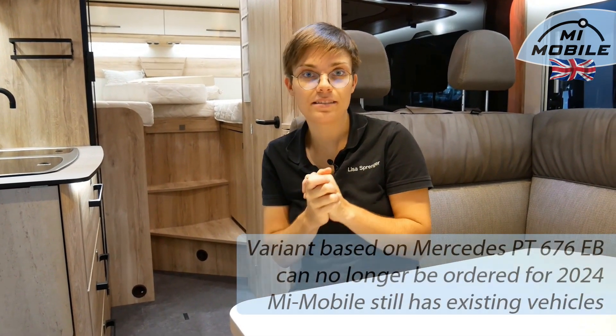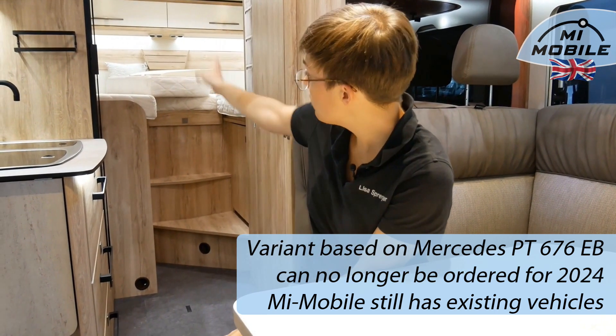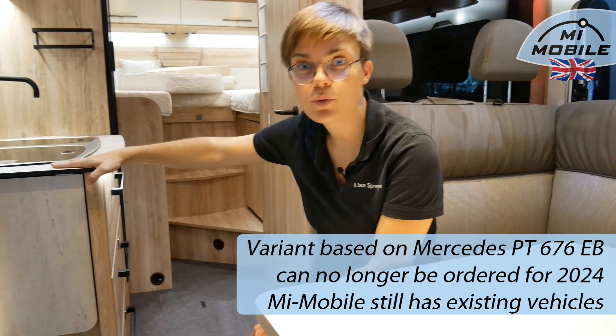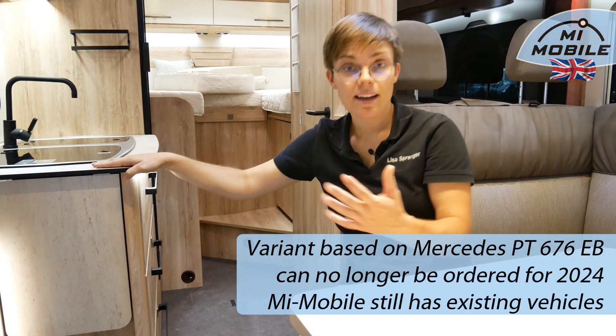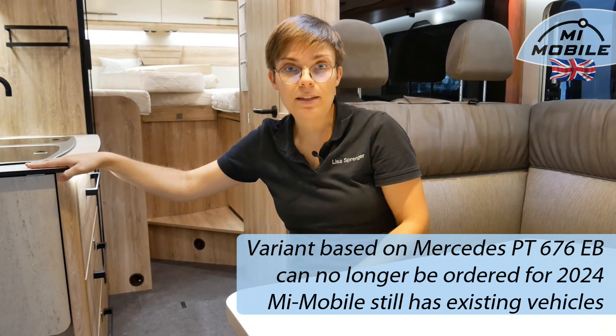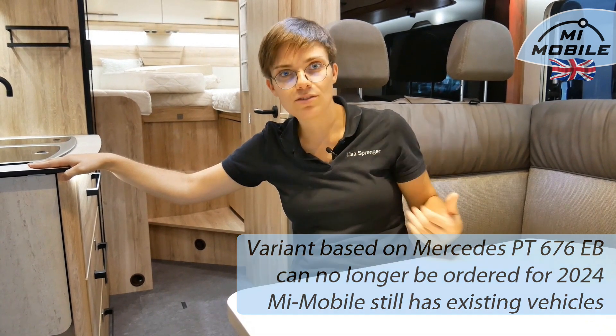New at the brand is also a floor plan based on Mercedes — the 676EB with beautiful large single beds at the rear. The special thing is the long kitchen campsite area. It is now only offered on a Fiat basis, but at Mimobil we still have models based on Mercedes-Benz on site, both as young used vehicles from the rental fleet and as new vehicles.